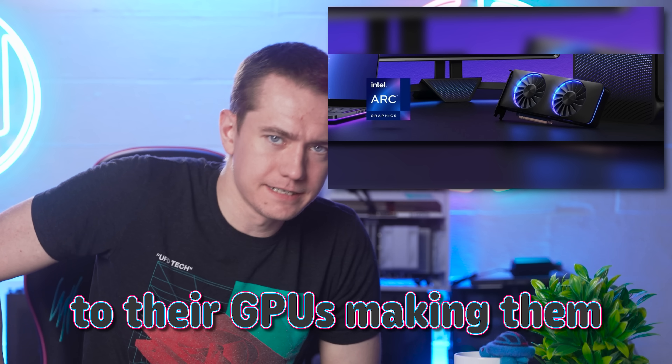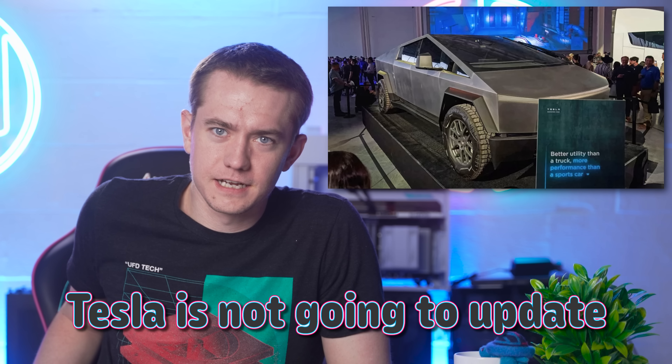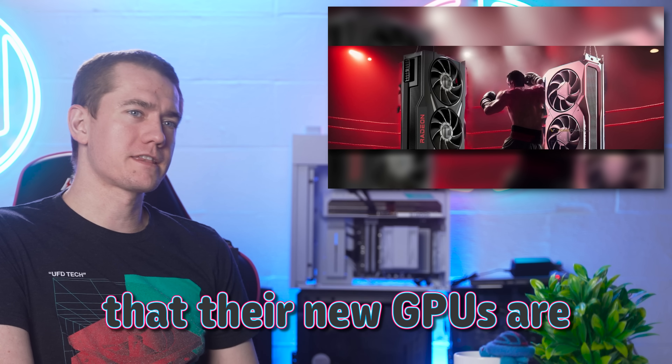Intel might have a massive update to their GPUs making them better. Also, Tesla is not gonna update the Cybertruck until next year, and AMD gives us the update that their new GPUs are worth buying. Let's get to the hot news, everybody.